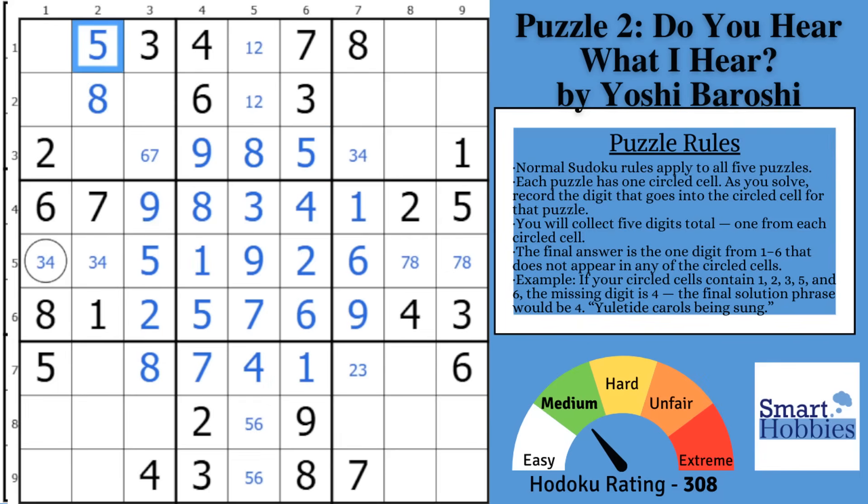After doing the five, you might notice the sixes: you have a six here and a six here. This creates a pointing pair of sixes — they're restricted to the same row in block one. Follow the sixes over here and you can solve for six pretty quickly. Go back to the scene of the crime.